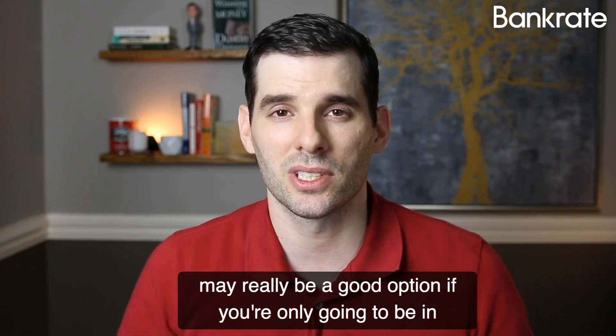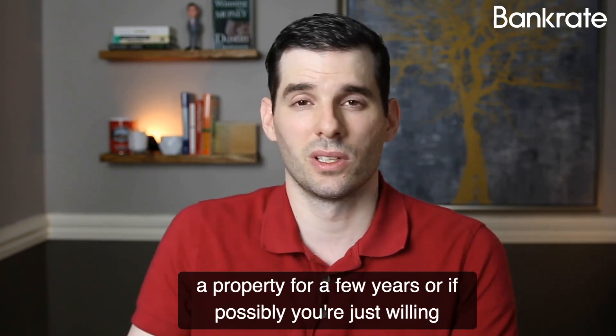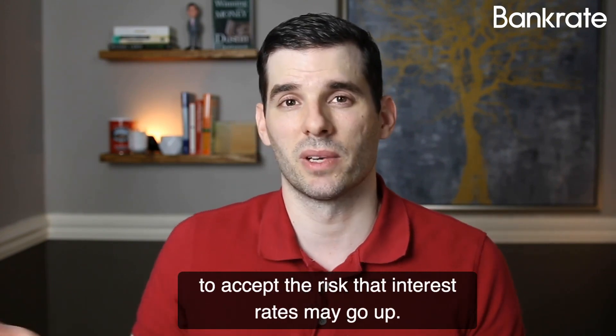An adjustable rate mortgage may really be a good option if maybe you're only going to be in a property for a few years, or if possibly you're just willing to accept the risk that interest rates may go up.